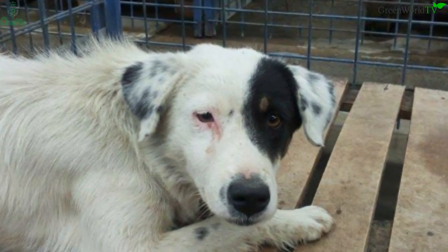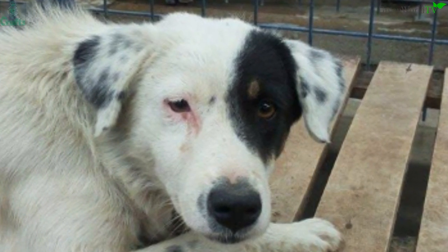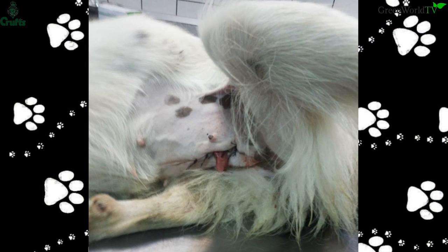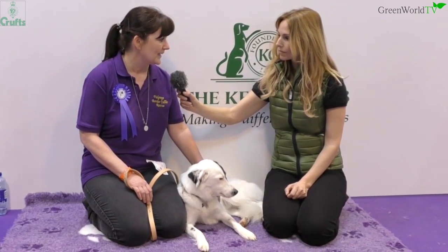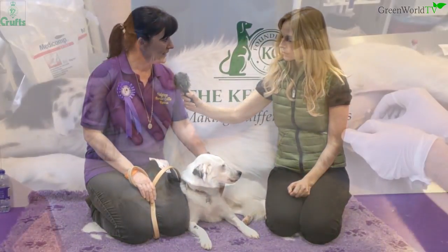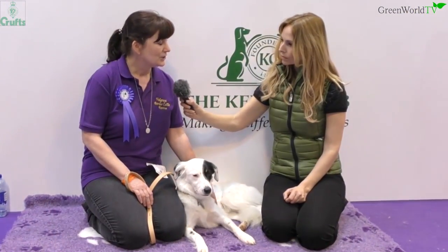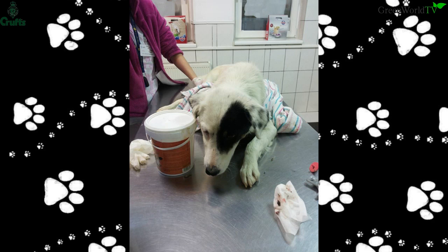This happened about two and a half years ago. She had a spay that went wrong and left part of her intestines hanging out. So two charities worked together — one in Romania and Valgray's Border Collie and Animal Rescue — and they said they would save this little girl. So they repaired the botched spay, she then got an infection, she got over that, was ready to come over to England, and then she got distemper.